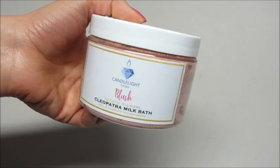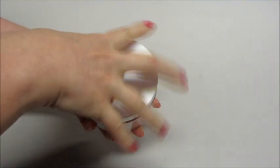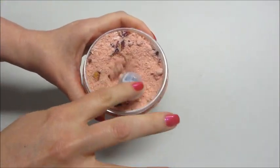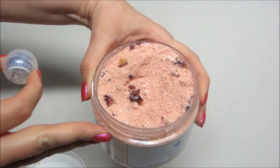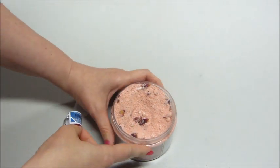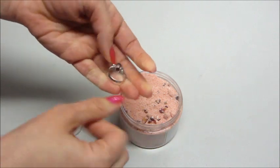Hi guys, today I have a jewelry reveal from Candlelight Gems. This is their Blush Cleopatra Milk Bath — it comes in a container; I did just use some of it and I'll put a demo at the end. The jewelry is right on top. There are rose petals in here and it smells just like fresh roses. It functions like a bath bomb — it does fizz a little when it gets in the water and it's very moisturizing. There's also a code here if I want anything additional.